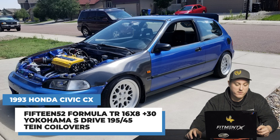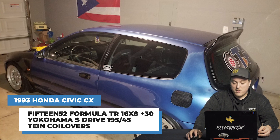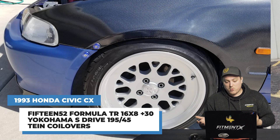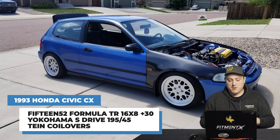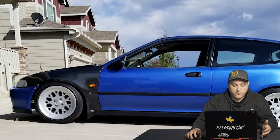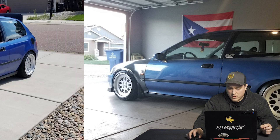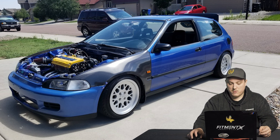For those who want to go up to a 16-inch setup, we have a 1993 Civic on some 1552 Formula TRs — 16 by 8 plus 30 — with Yokohama S-wrap tires in 195/45 on some Tane coilovers. Looks pretty good, kind of similar to the 15 by 8 plus 20. You're getting a little less aggressive with the offset, but the larger diameter helps fill it up a bit more. Skunk2 front and rear camber kit is a very common trend with these cars — some sort of camber kit to help clear everything. One note: the fenders are pulled and rolled to alleviate any rubbing issues on this car.